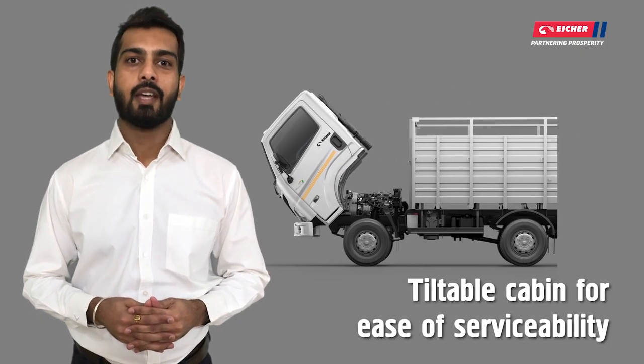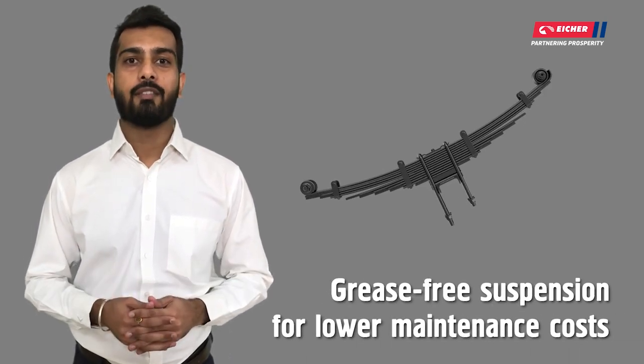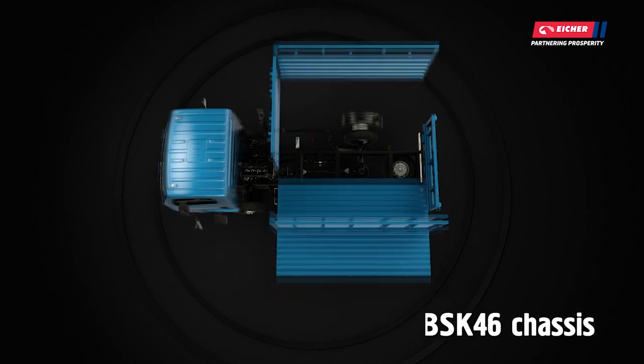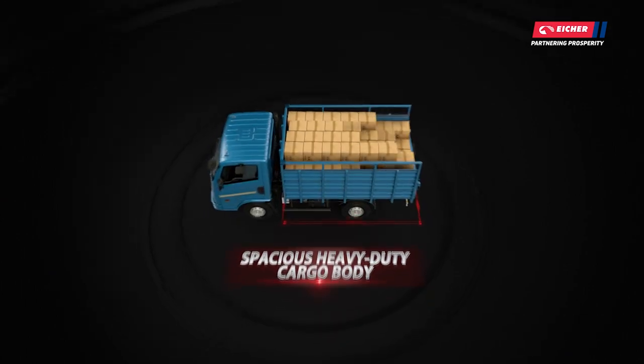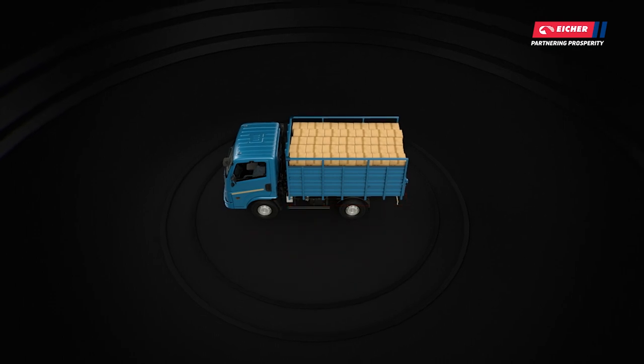It comes with a tiltable cabin and grease-free suspension, which means no greasing is required in the vehicle's lifetime. It has a rugged BSK-46 chassis and a very strong cargo body with high corroboration depth and advanced strength steel gate.